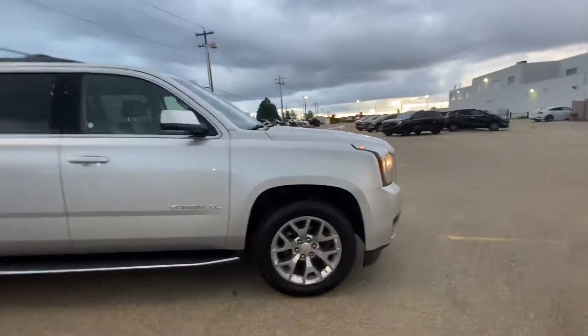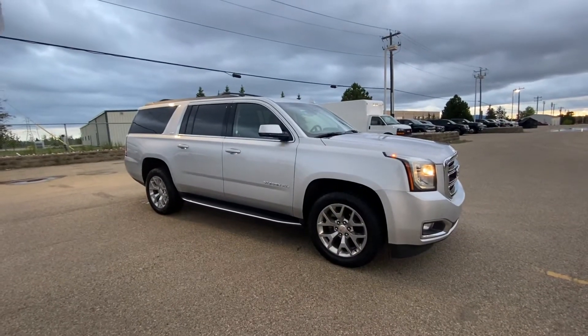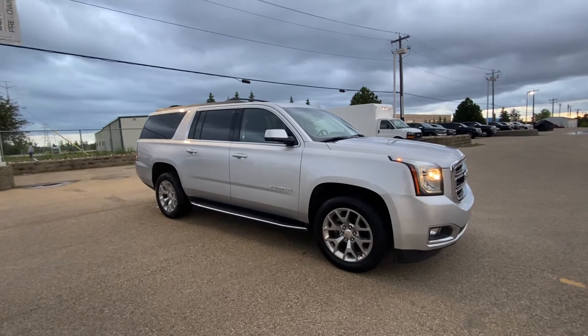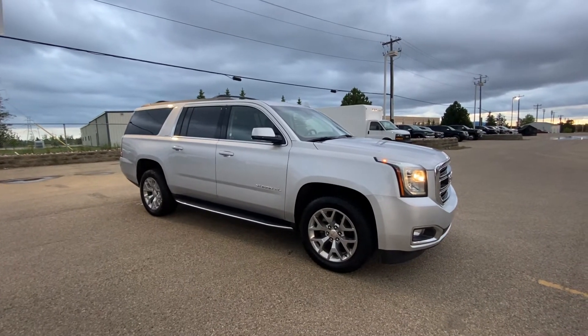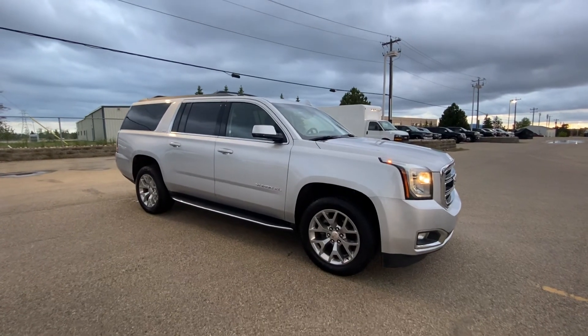If you have any questions, please feel free to give me a call at 780-435-4000, or you can reach me directly at my cell at 647-274-1296. Once again, my name is Azim Azhar from Capital GMC Buick, Edmonton. Thank you and have a great day.